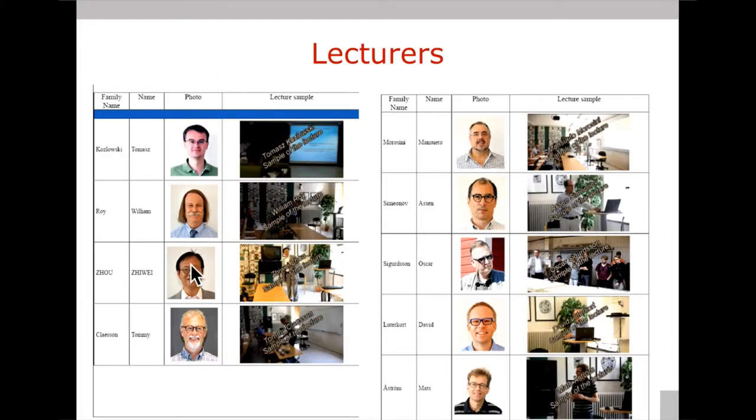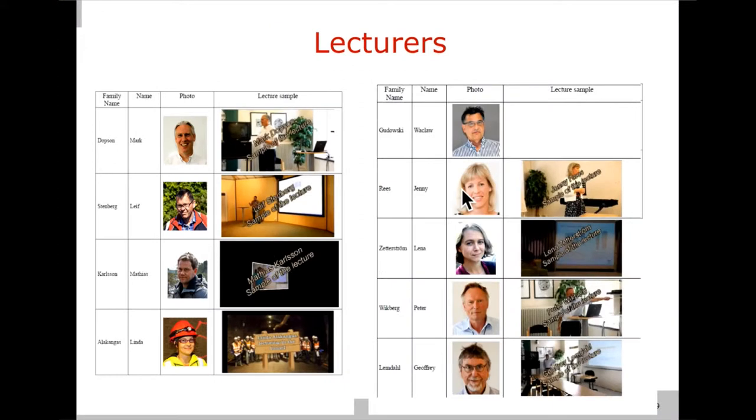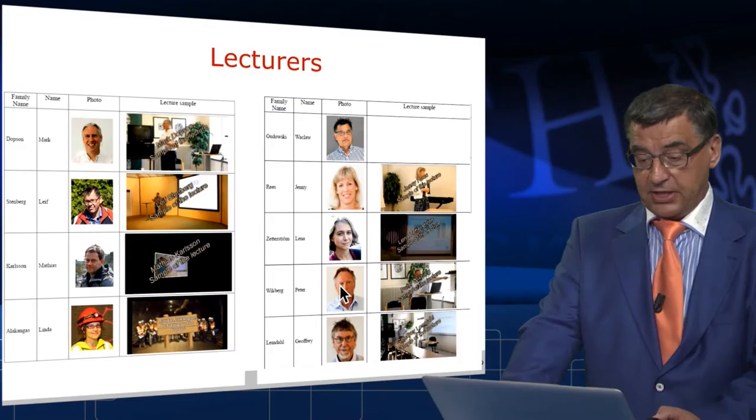Regarding lecturers: we have lecturers from the whole world. However, the key lecturers are coming from Oskarsham, from SKB, and from the Swedish program of spent nuclear fuel management. We have American lecturers, Chinese lecturers, a very well-known geologist from Kalmar — Tommy Clason — and then a group of people who were actively working on the Swedish model of geological disposal. I would mention here Jenny Rees, who is an expert on public communication, and Peter Wigberry, who is actually the research director of SKB.